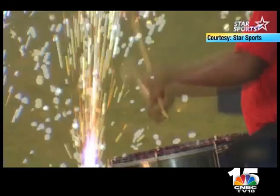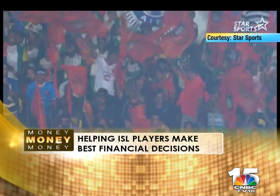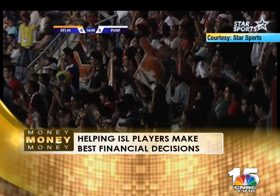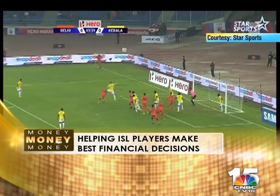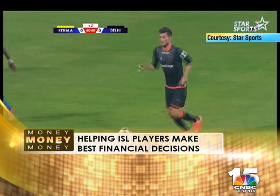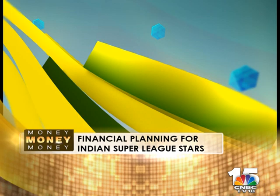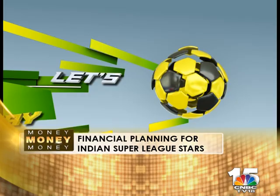And that's not all. We at CNBC TV18 are very proud to present yet another personal finance offering. The Indian Super League is catching the fancy and imagination of young India — it is this electric appeal that also caught our eye. CNBC TV18, in association with the Indian Super League, has launched a unique initiative to assist the players of this premier football league in making the best financial decisions.